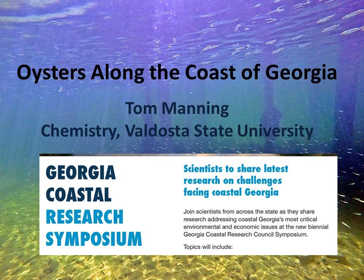My name is Tom Manning and I'm a professor of chemistry at Valdosta State University. We've been doing work in the Gulf of Mexico for the past 16 years now with biofilms and growing different types of marine creatures. We'd like to talk to you a little bit about how we can extend this technology to doing some work along the coast of Georgia with oysters.